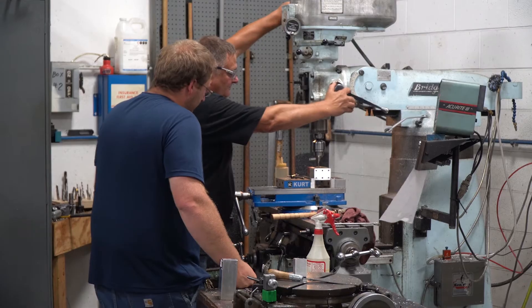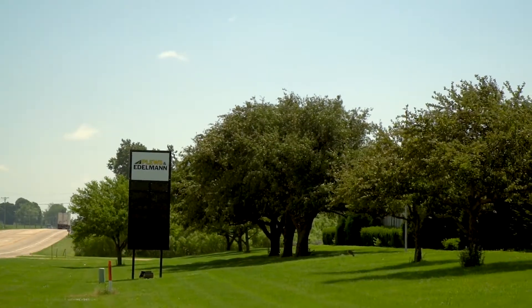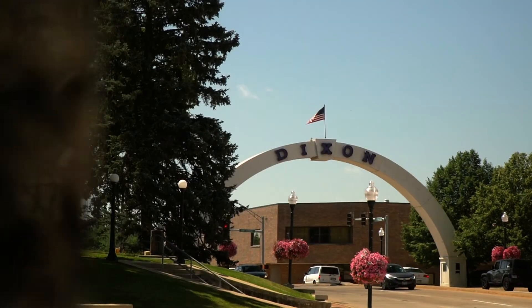Plews & Edelman is a US-based company with research, design, manufacturing and distribution right here in Dixon, Illinois.